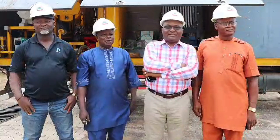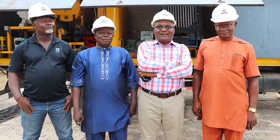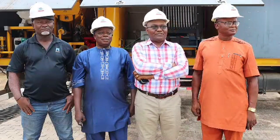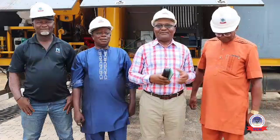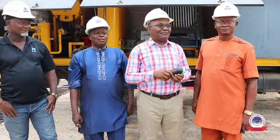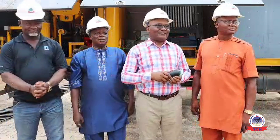My name is Engineer Iwamadi Charles. I'm the AGMT, Enugu Subregion, covering the duty of GMT, Enugu Region. At my side here is the PM Lines, Enugu Region. And this is PM Stores Materials and SM Lines.